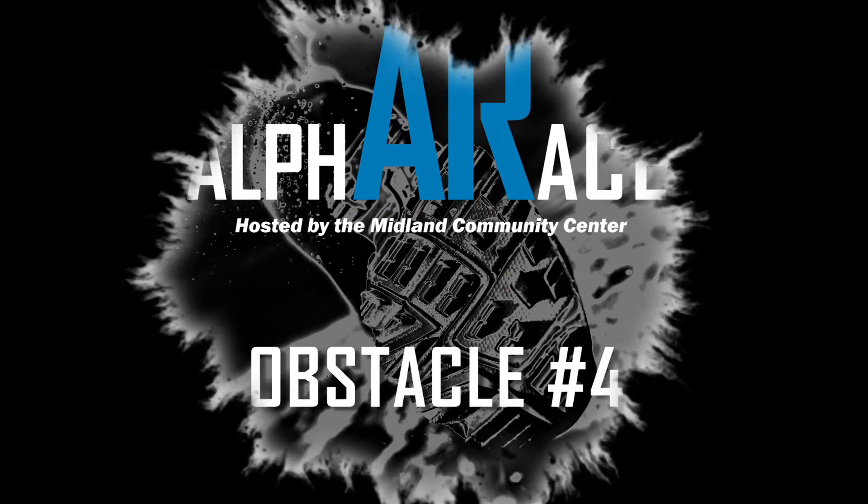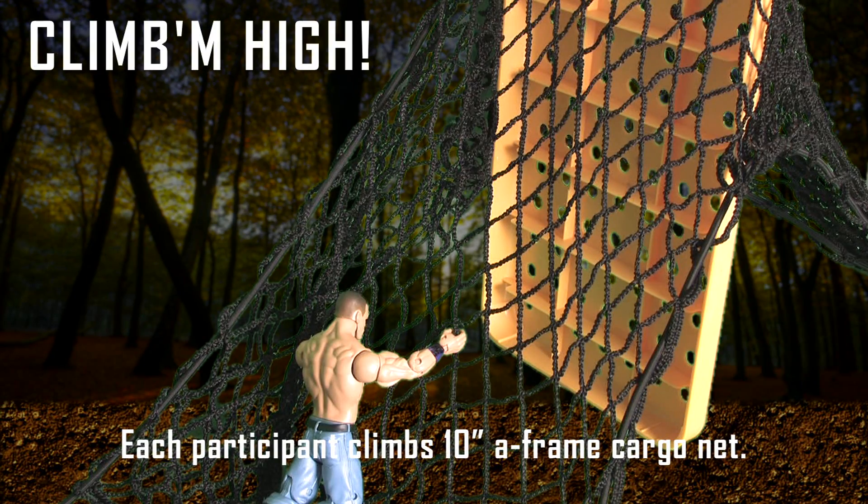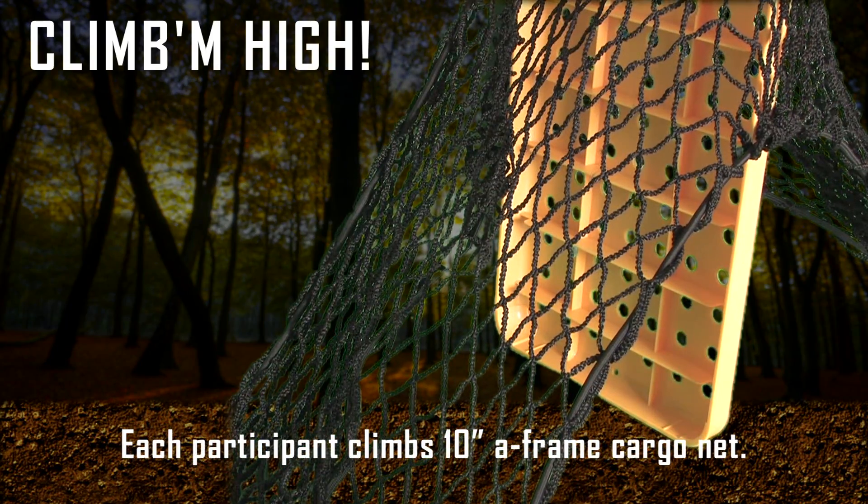Obstacle number four: climb them high. Each participant climbs an A-frame cargo net. This one really challenges the abs.